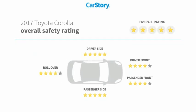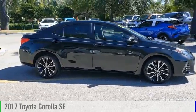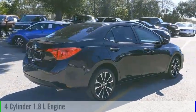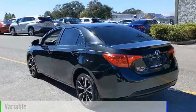It has been listed as an IIHS Top Safety Pick with these ratings. Come test drive the 2017 Corolla. This vehicle is powered by a front-wheel drive, 4-cylinder, 1.8-liter engine, and comes with a continuously variable transmission.